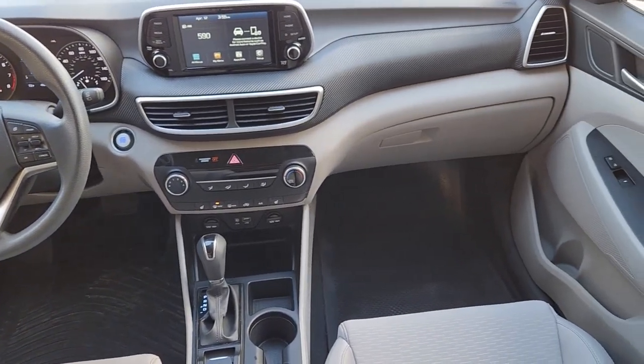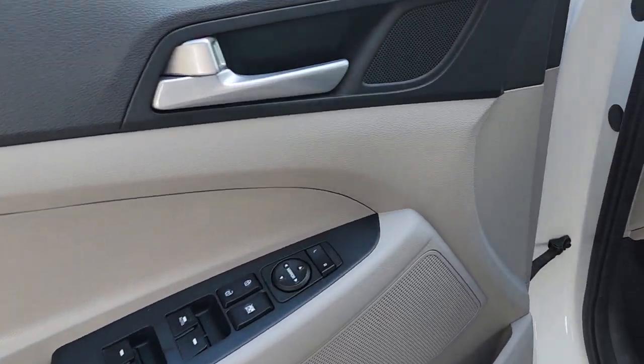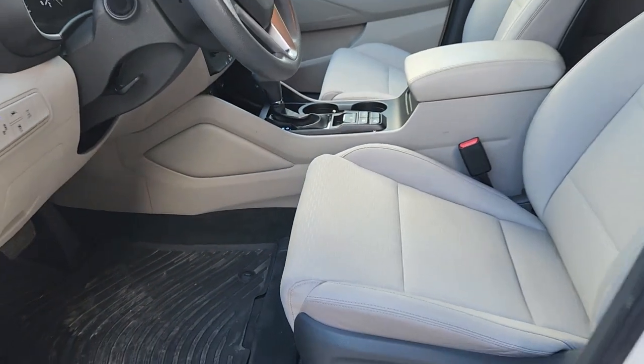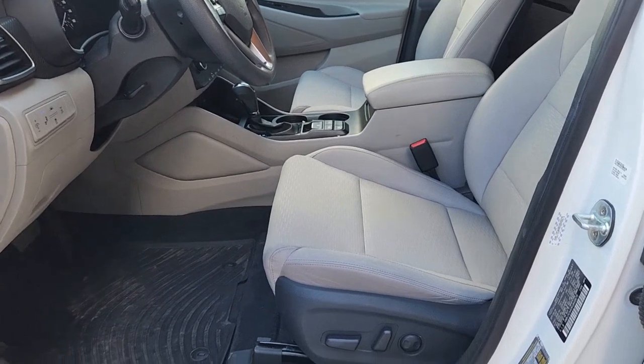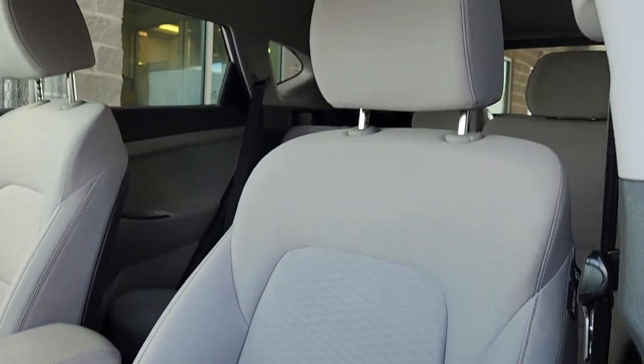These are just some of the great options this vehicle comes with: Apple CarPlay and/or Android Auto, all-wheel drive, keyless entry, satellite radio, heated mirrors, Bluetooth connection, electronic stability control, steering wheel audio controls, aluminum wheels, and heated front seats.